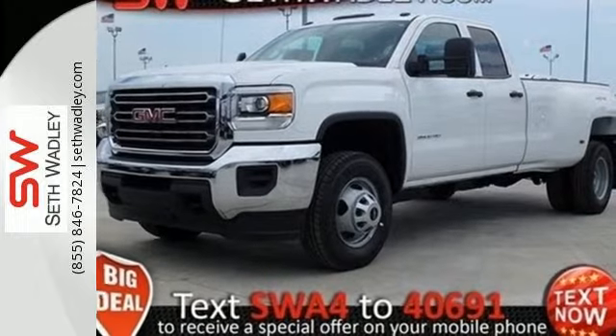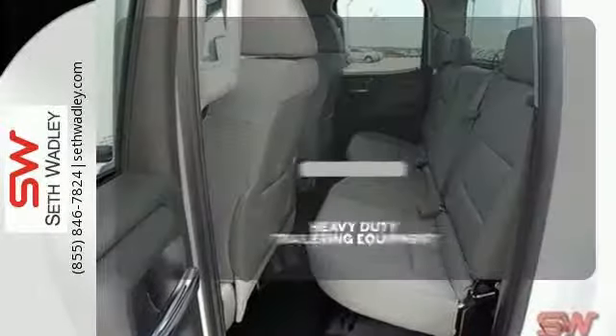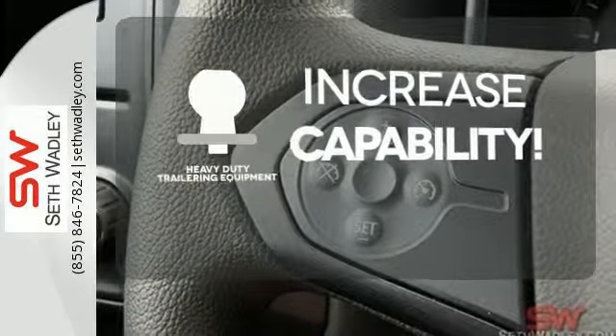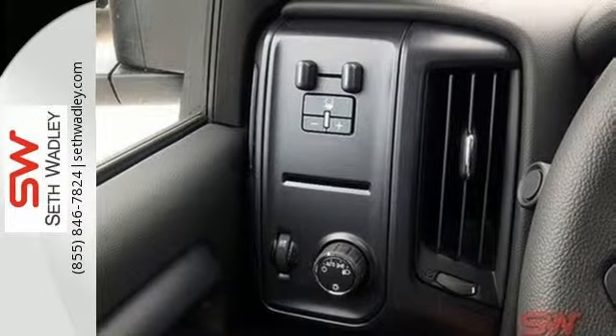You get fully automatic headlights, StabiliTrak, and a tire pressure monitor for your safety. You're set to handle any job or haul any of your toys with the included heavy duty trailer equipment. The Sierra 3500 makes it easy to get it done right.